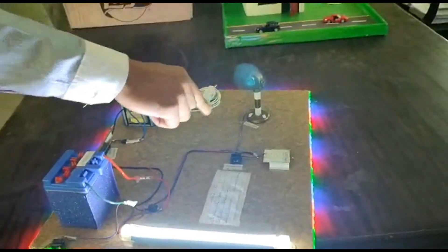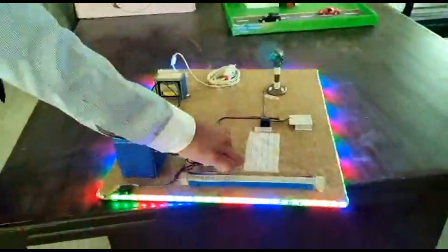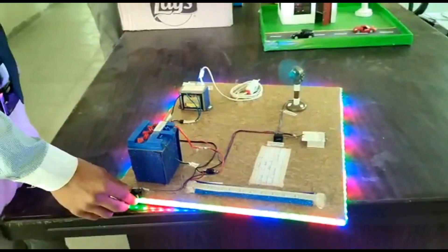This is a fan variable resistor. Let's turn it off. Wonderful display!